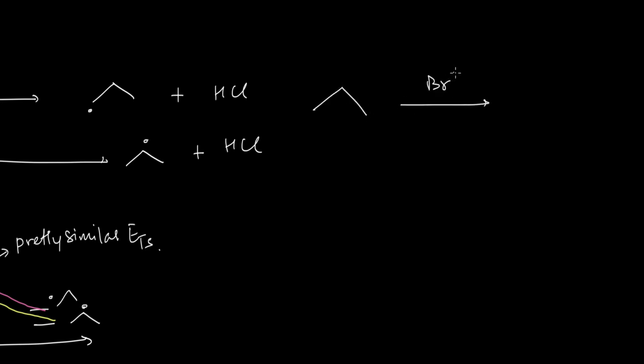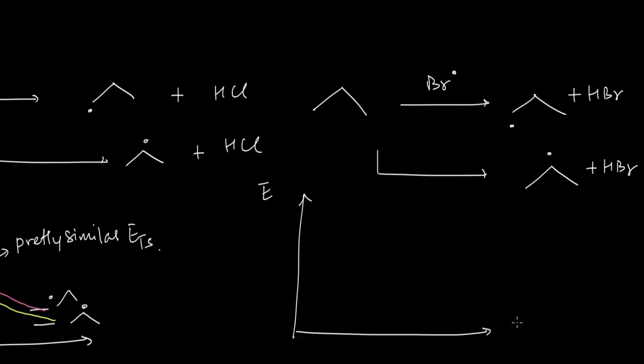In bromination, the reaction is endothermic. Drawing the energy diagram: propane is the starting point, and since the products are higher in energy, with the first degree radical less stable and higher in energy than the second degree radical. Because the transition state is late and resembles the products, the energy of the transition state for the first degree pathway resembles the higher-energy first degree radical, while for the second degree pathway it resembles the lower-energy second degree radical.